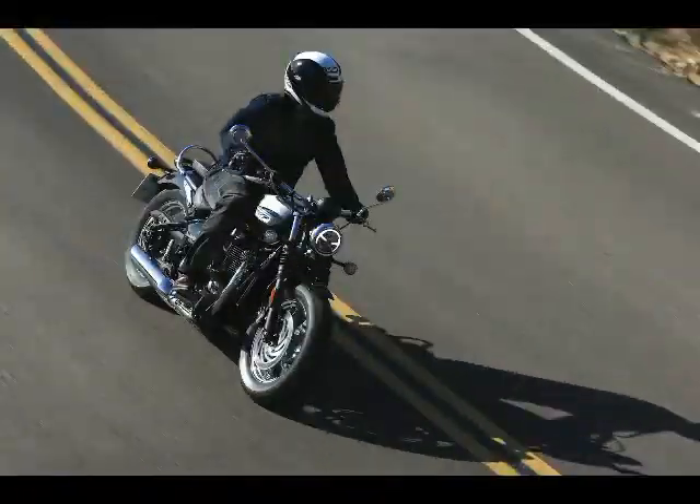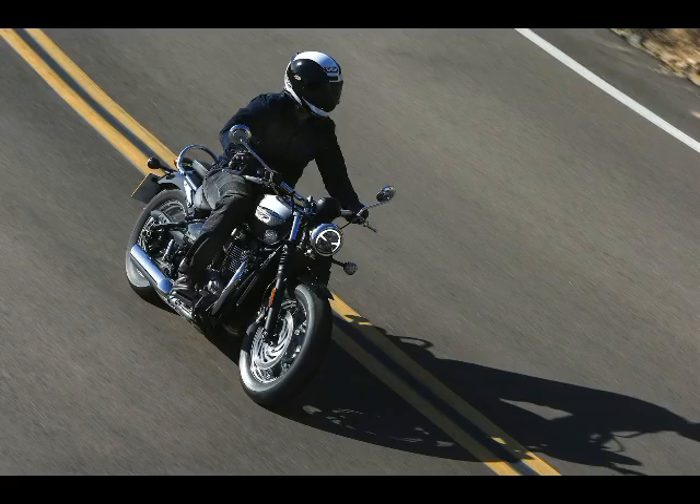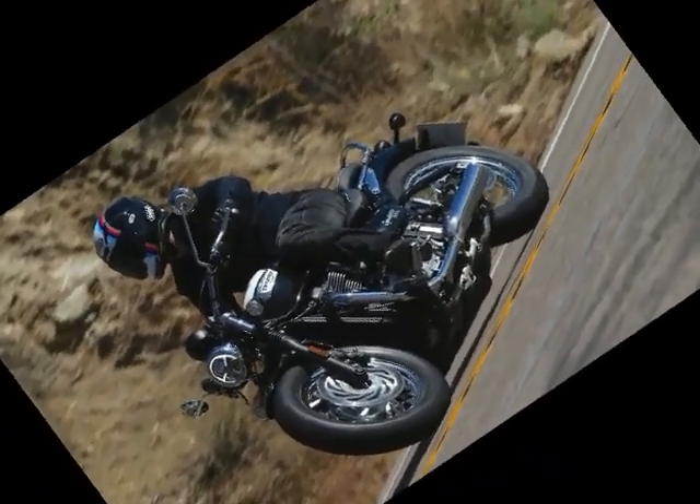Front Brakes: Twin 310mm floating discs with Brembo 2-piston floating calipers. Rear Brake: 255mm disc with Nissin single-piston floating caliper. ABS: Standard.